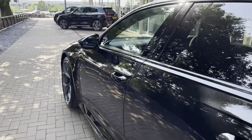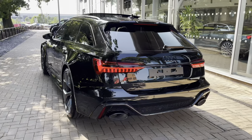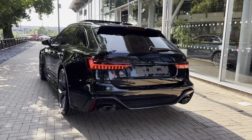Moving on to the performance stats of this RS6 Performance, we do have a twin turbocharged V8 which produces 630 PS as well as 850 newton metres of torque, and can take you from 0 to 62 in 3.4 seconds.